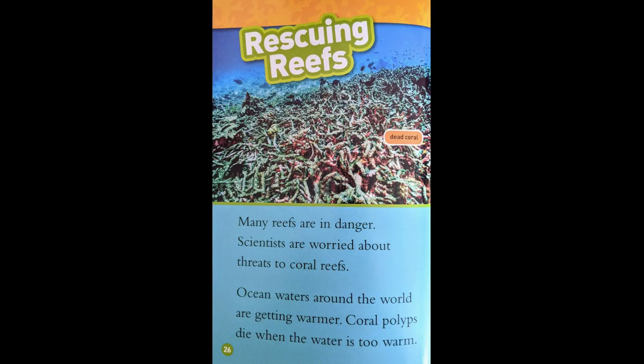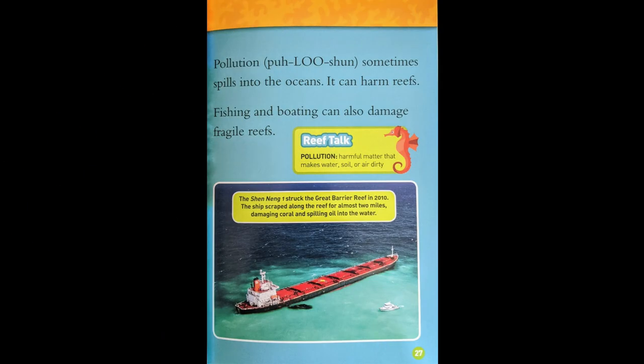Rescuing Reefs. Many reefs are in danger. Scientists are worried about the threats to coral reefs. Ocean waters around the world are getting warmer, and coral polyps die when the water is too warm. Pollution sometimes spills into the ocean and can harm reefs. Fishing and boating can also damage fragile reefs.